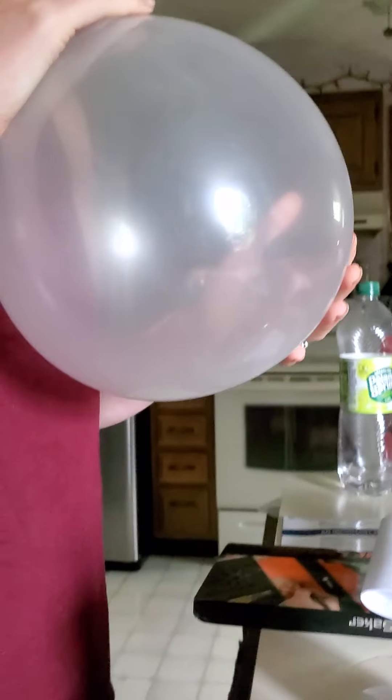This is an experiment, so if you do this, please tell me how. God, that balloon's big. I'm just gonna head over here and ask you again.